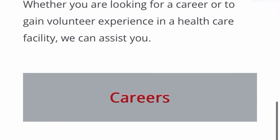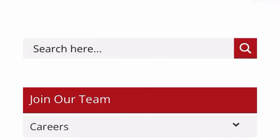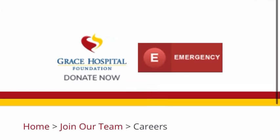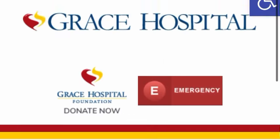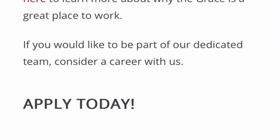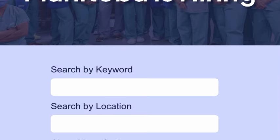To check for job roles, click on 'Join Our Team,' then click on 'Careers and Volunteers.' Scroll down and click on 'Apply Today' — it will take you to the various job roles available so you can put in your application. Manitoba is hiring, and this hospital is under Manitoba.